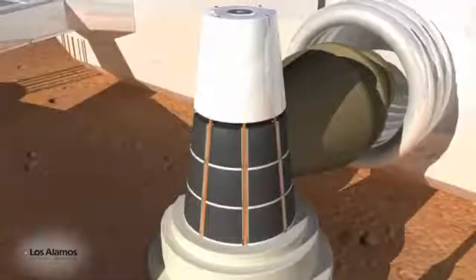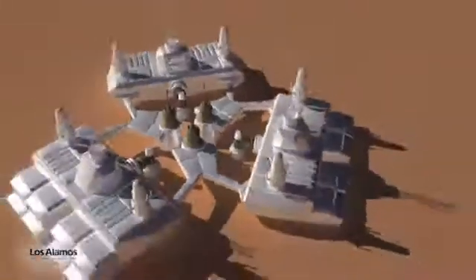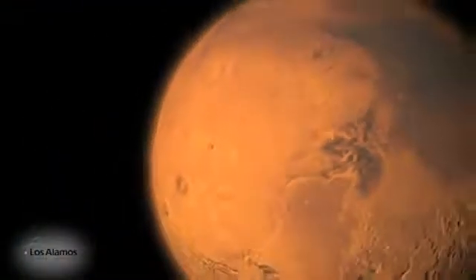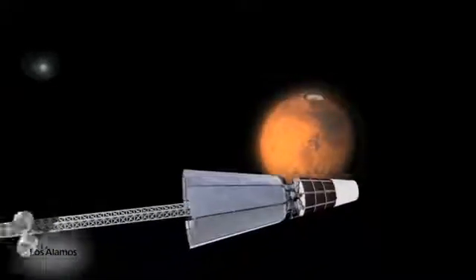Los Alamos sees this small nuclear reactor as a stepping stone to a reinvigoration of nuclear reactors for space applications. This small reactor could be scaled up to more challenging applications like surface power sources on Mars or spacecraft propulsion using electrically driven ion thrusters. Scientists and engineers have always acknowledged that the future of many space missions will only be feasible with reliable and safe nuclear energy. Now is the time to take a bold step into the future.